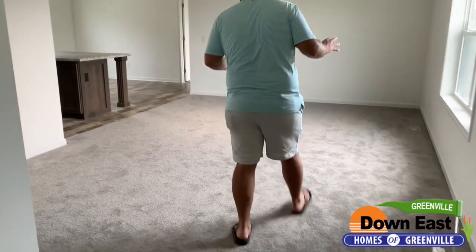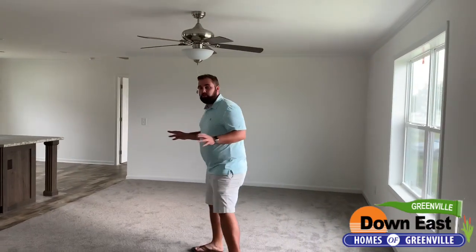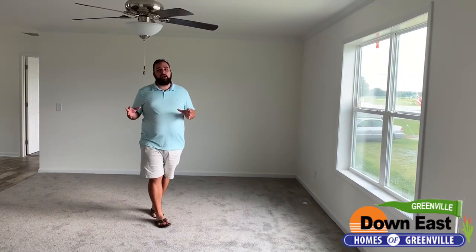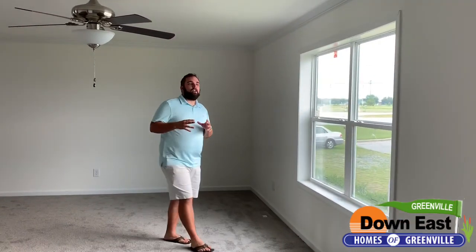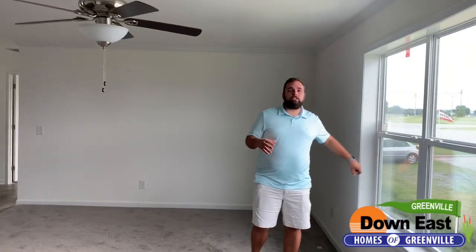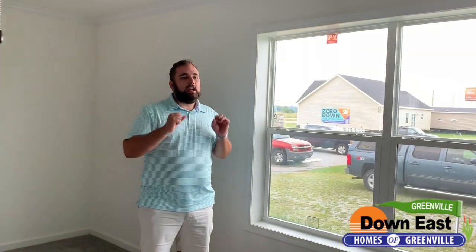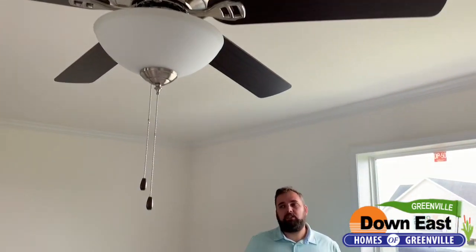Like I said before, it is a three bedroom, two bath, and it's perfect for a starter home. This is a full all-frame modular. It is two-by-six exterior construction and two-by-four interior construction with full sheetrock walls, two-by-ten full joists. It is built really, really well. This house is at a really good price point for the money and the options that you get.